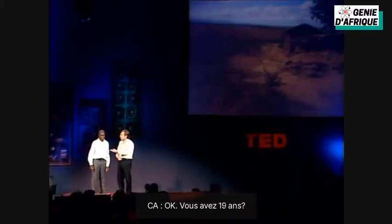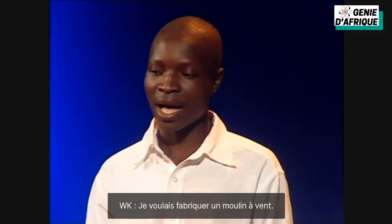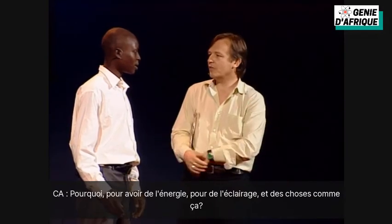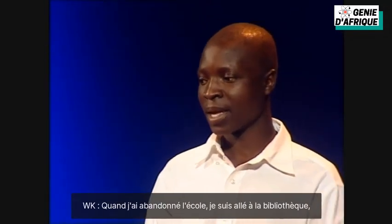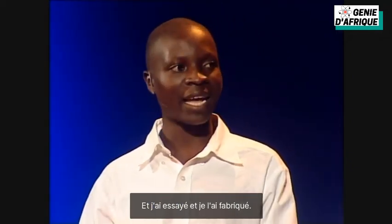Now you're 19 now? Yeah, I'm 19 years now. Five years ago you had an idea. What was that? I want to make a windmill. Windmill? Yeah. To power for lighting and stuff? Yeah. What did you do? How did you realize that? After I drove out from school, I went to library and I read a book titled Using Energy and I get information about windmill and I tried and I made it.